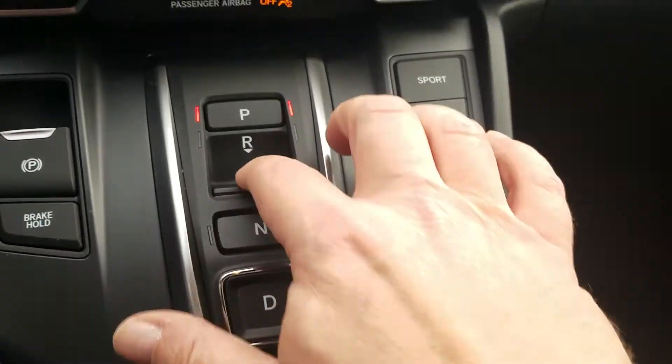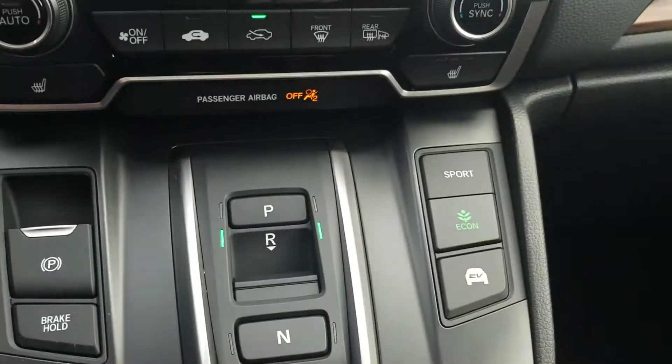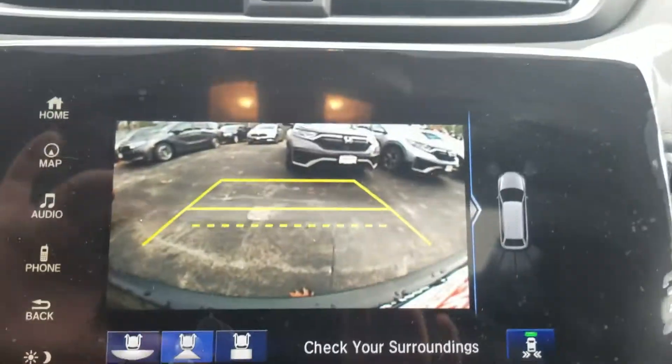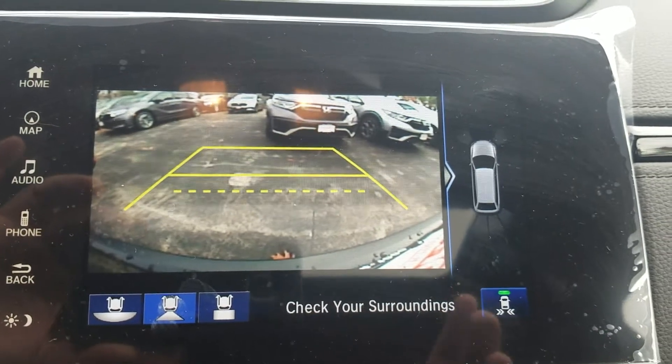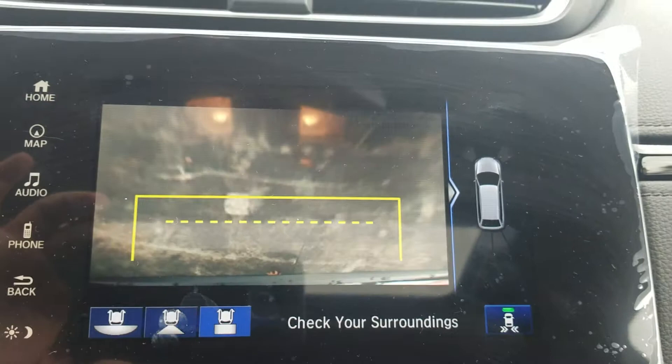We do have the live wire system right here, so you just kind of press the buttons instead of using an actual gear shift. You do have a backup camera with three different settings: one's a fisheye, one's more of a directional, and one's a top-down so you can see exactly what you're backing up into.